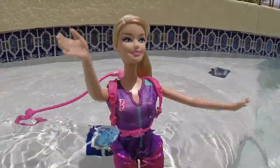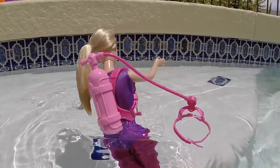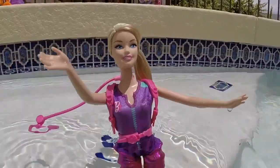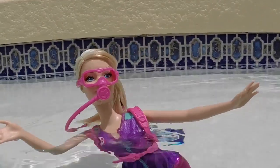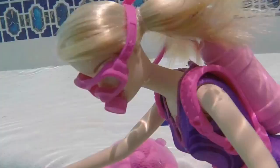Hi everybody, Barbie here, and today I'm going to tell you all about my new career as an ocean explorer. I have a special job for all of you — I need you to watch the whole video, and at the end let me know what your favorite sea creature was. Now let's explore.